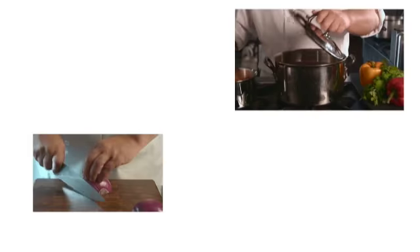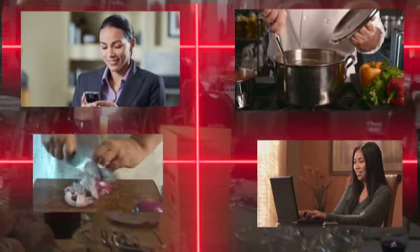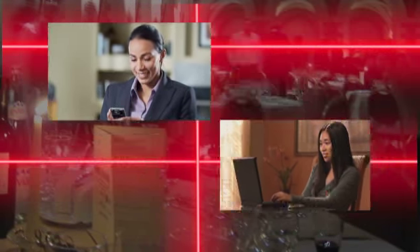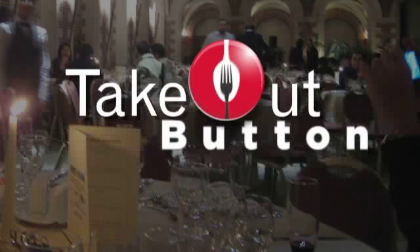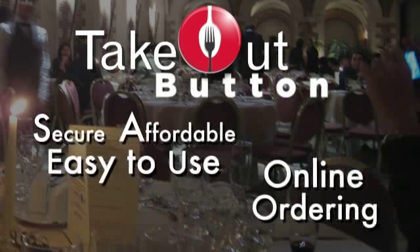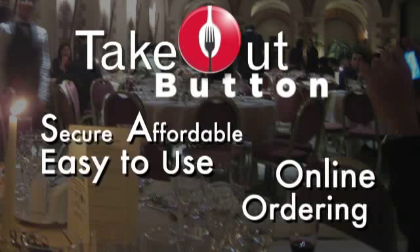Lots of large restaurants and other food ordering businesses have the ability for their customers to order online or on smart devices. But this option can be unaffordable for smaller local companies like yourself, right? Until now. Say hello to Takeout Button, the secure and easy to use affordable online ordering system created especially for local businesses like yours.